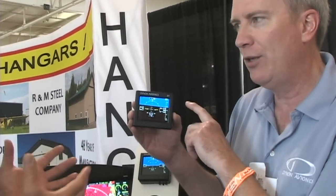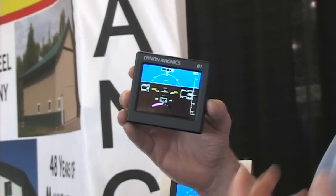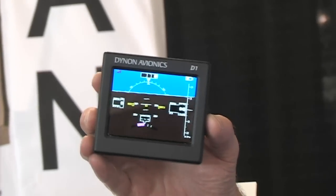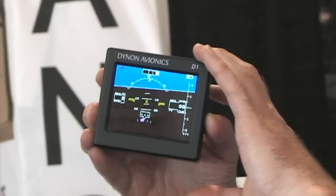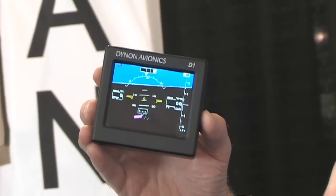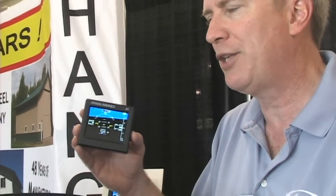So the next thing they always say is, 'Well, why don't you make it portable?' We listen to our customers a lot and we said, 'Well, maybe they have a point.' So the D1 is what we call the D1 Pocket Panel — it's a portable EFIS. It truly is pocket size. It comes with a four-hour battery, or you can charge it from the ship's power on a cigarette lighter, or it comes with an AC adapter. It has our attitude technology in it — it's a true AHARS, not a smartphone app or tablet app with consumer sensors.